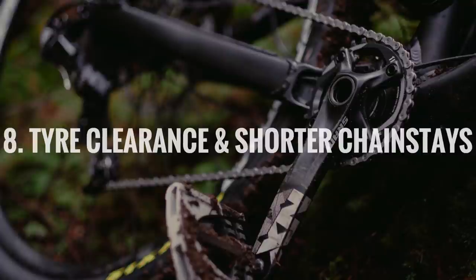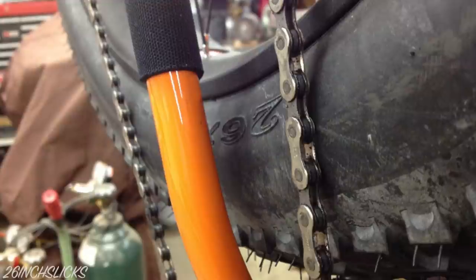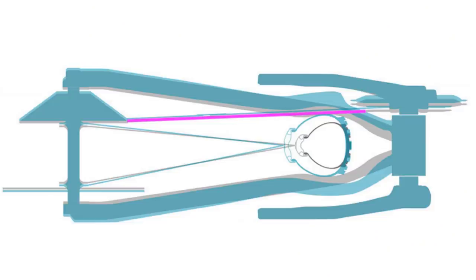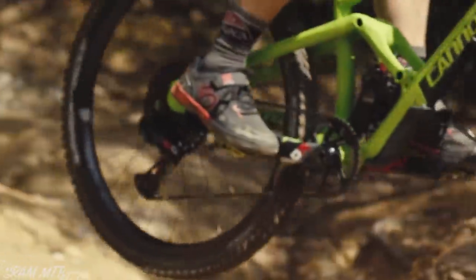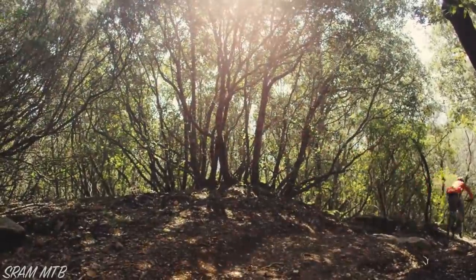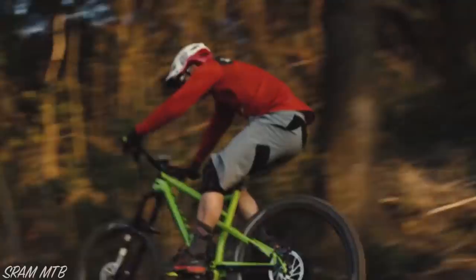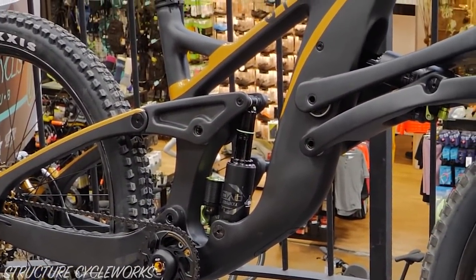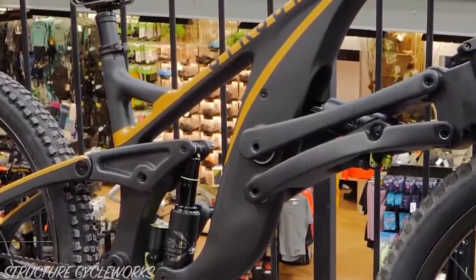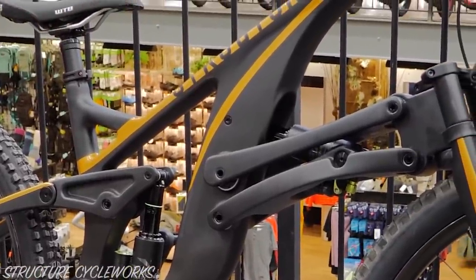Number eight: tire clearance and shorter chainstays. The reason why 1x is so widely adopted on mountain bikes often comes down to frame design. Both the front derailleur and inner chainring chainline can interfere with the rear tyre, restricting how short the chainstays of a bike can be. Shorter chainstays are preferred on mountain bikes as they make it easier to lift the front wheel over obstacles, as well as making the bike feel more playful to ride. Additionally, the pivot locations and tube shapes on full suspension bikes can be limited by front derailleur infrastructure, which is why most full suspension bikes are now exclusively 1x.